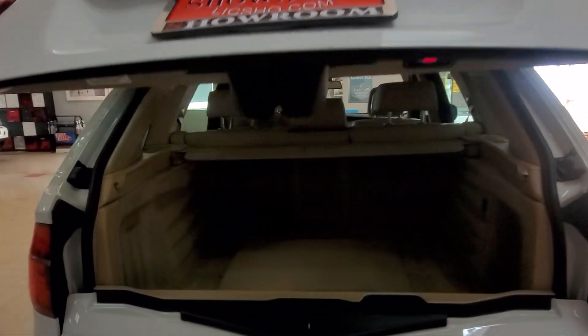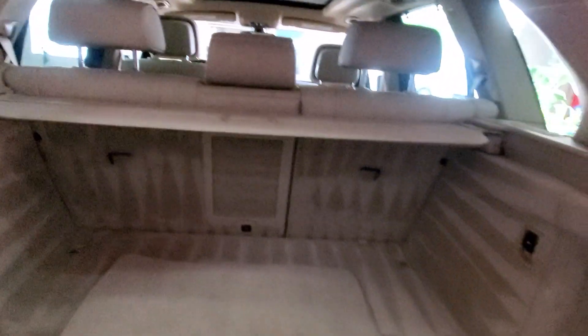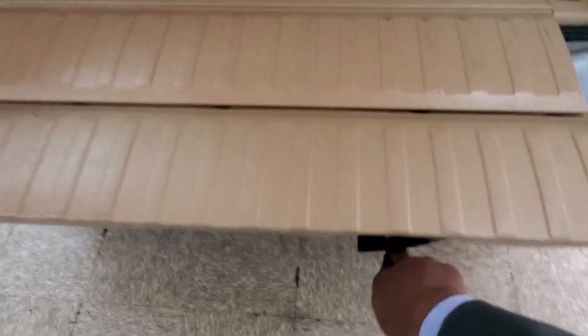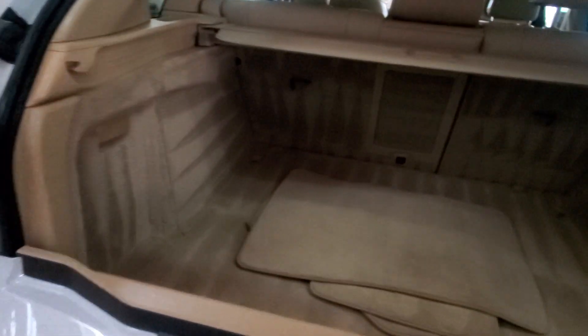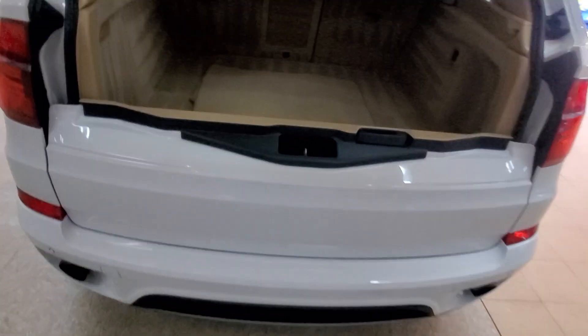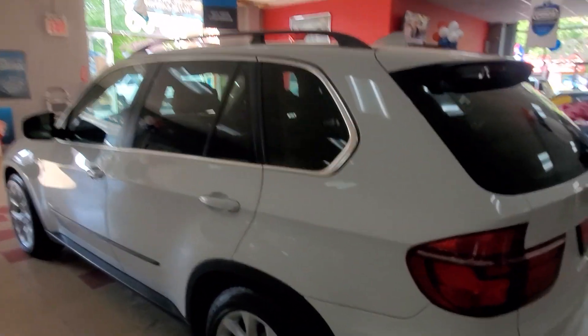Here we go. Beautiful — completely shampooed, absolutely beautifully clean. Now, how do you open this bad thing? There's a little latch right here which I have to pull. 2013 BMW X5. Beautiful, absolutely beautiful, ready to go.